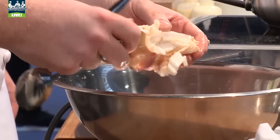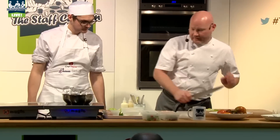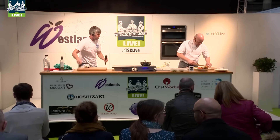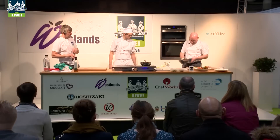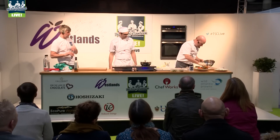Lovely big flakes of crab, lots of texture to it. I'm gonna cut up this lobster. Okay, so crab — here we go. Lobster about the same amount.